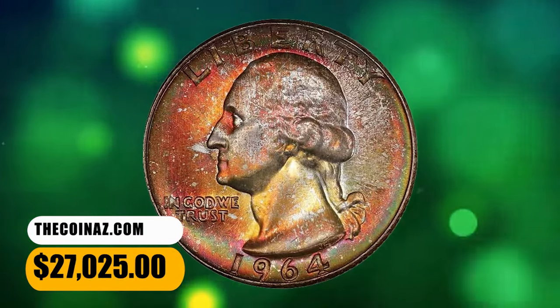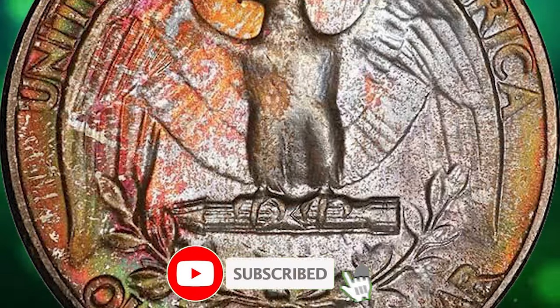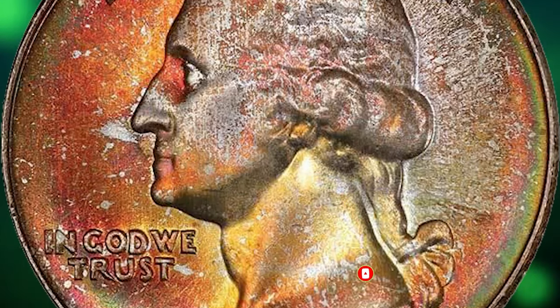There you have it, fellow collectors. I hope you enjoyed our exploration of these rare coins and gained some valuable insights. Don't forget to smash the subscribe and like buttons.